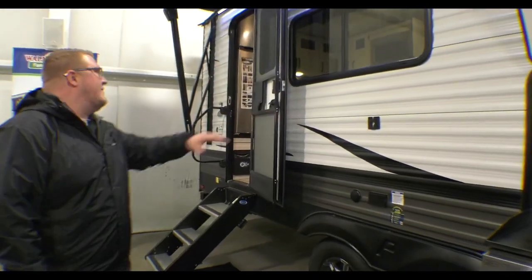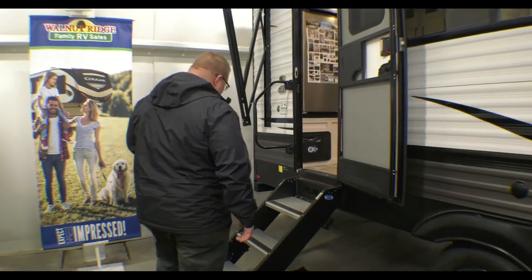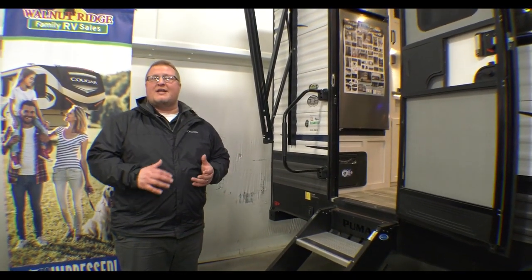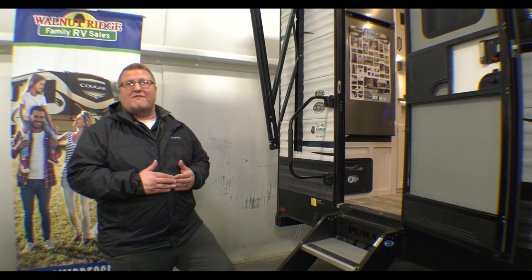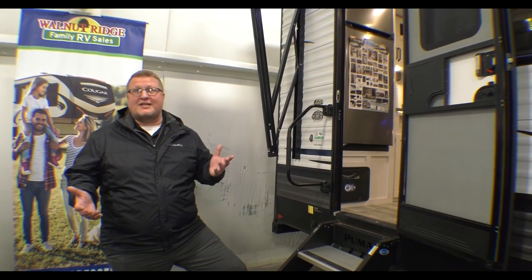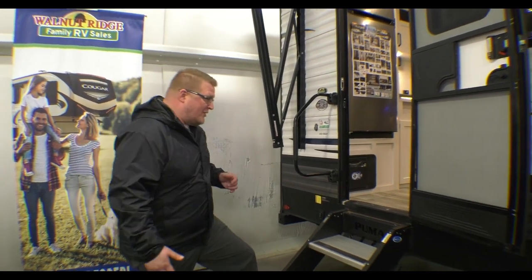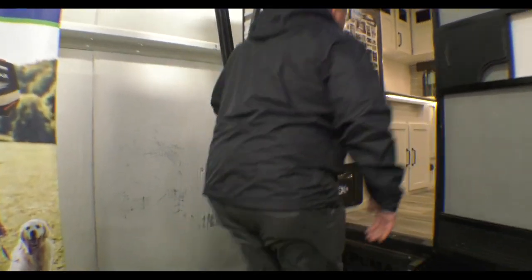You have TV hookup out here, the oversized grab handle, and solid steps. This thing comes in under 30 feet — 28 feet 5 inches to be exact — and under 6,800 pounds. What more could you ask for if you're looking for a lightweight fifth wheel? Come on up in this coach and I'll show you around.